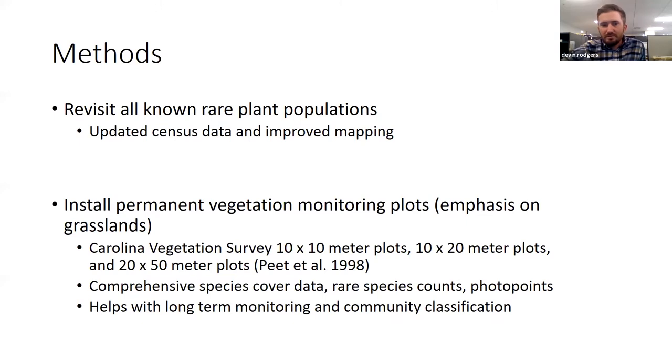Broadly, what we wanted to do with some of these places where we're doing a lot of prescribed fire or woody removal is revisit all known rare plant populations to get updated census data and improved mapping. Additionally, we wanted to set out monitoring plots — 10 by 10 meter plots, 10 by 20 meter plots, 20 by 50 meter plots, different sizes — all using Carolina-style vegetation survey methodology, with the goal of capturing cover data for every species in a plot, as well as getting rare species data and taking photos. These are permanently marked so we can go back and revisit them as many times as needed to monitor changes in vegetation.